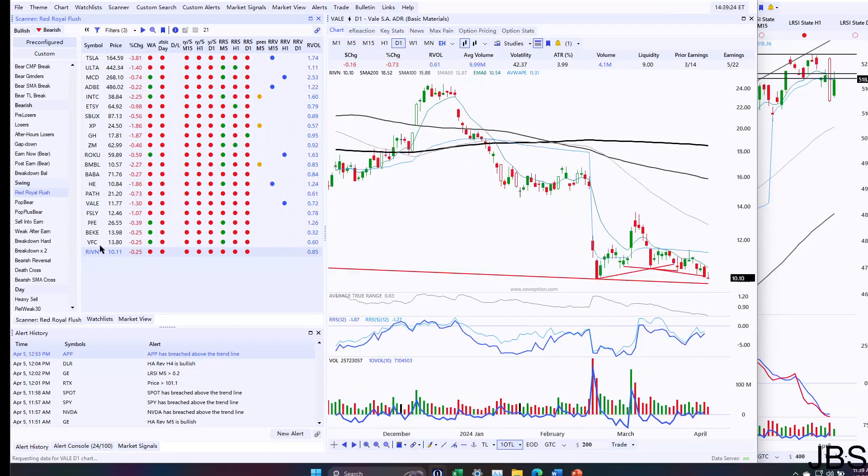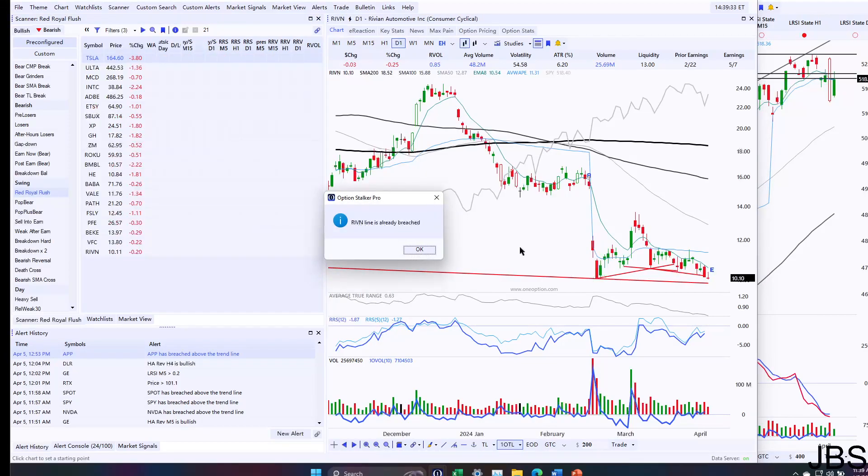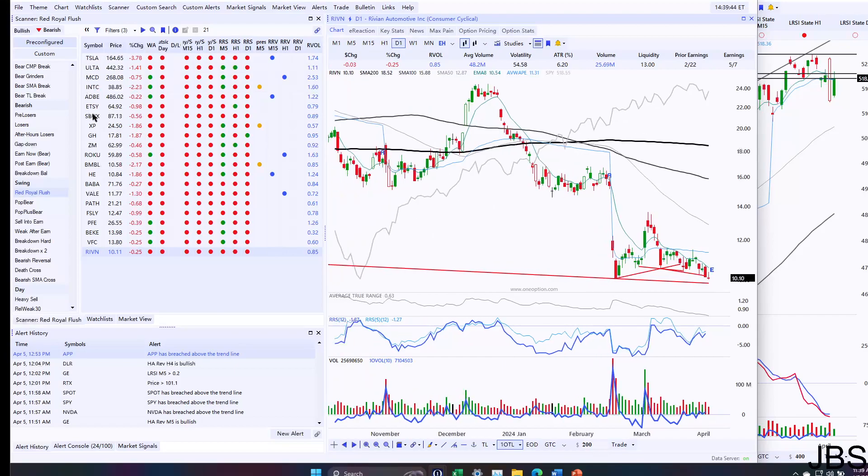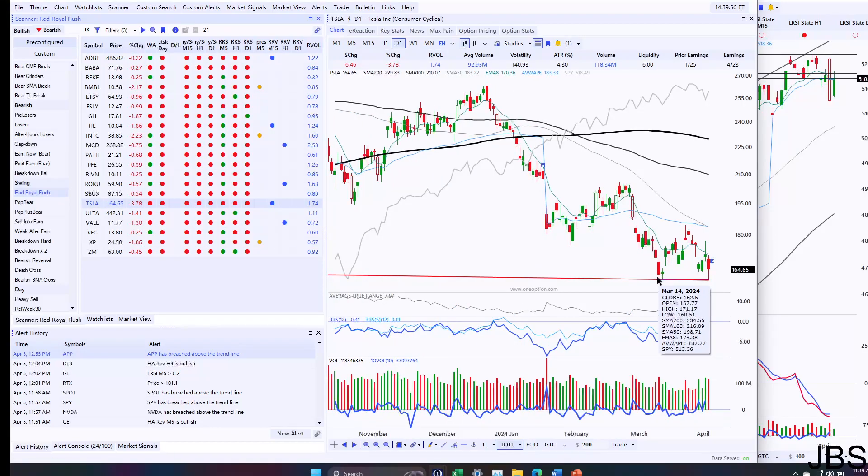Rivian has been weak forever, so this could be a good short — but it has to break through $10. You can see here it's provided an excellent weak price point, and it looks like it's breaching right there. Need to see a little bit more. Tesla had some news but also couldn't break through. There are a lot of stocks setting up — you can see how Tesla tested this low at $160 and it's still held.